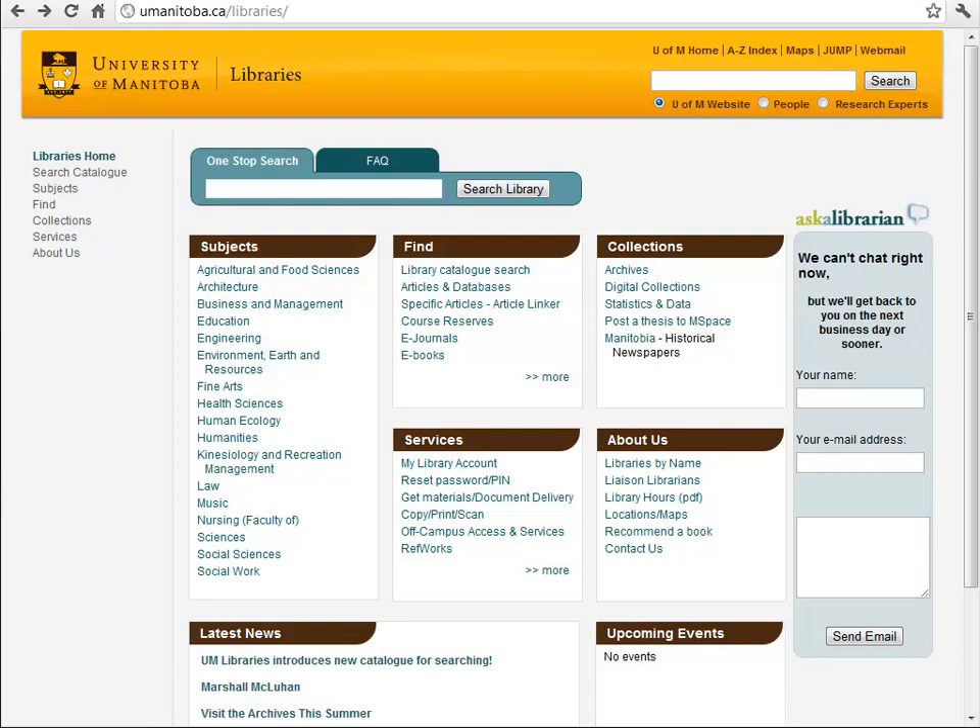Hi, my name is Mike Ellis. I work for the University of Manitoba Libraries. I'm also a Master's of Library and Information Studies student with SUNY Buffalo. I'm here today to tell you about One Stop Search.